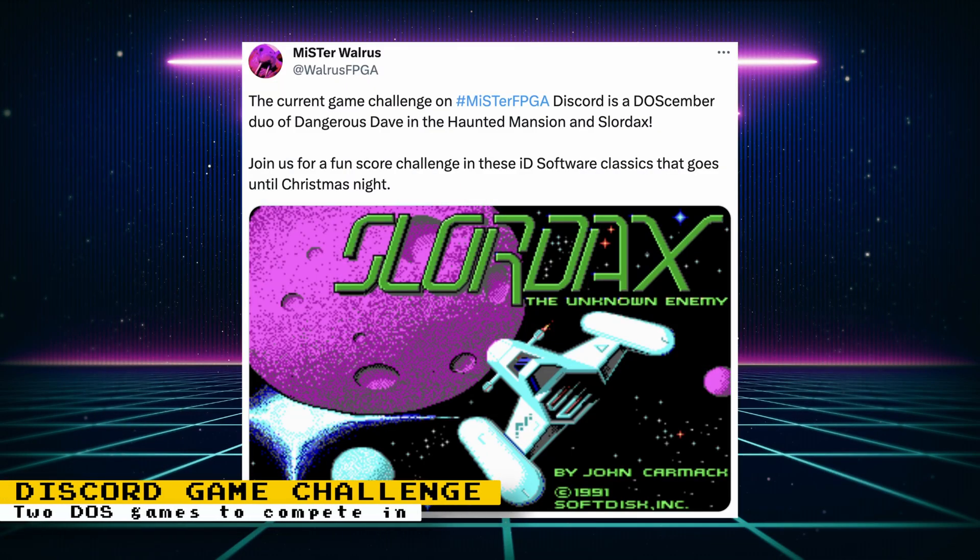There are two games up next for the MiSTer FPGA Discord Game Challenge. These are two DOS classics: Dangerous Dave and the Haunted Mansion, and Slordax. Compete with other MiSTer FPGA owners to see who gets the high score in any of these games. The challenge would end on Christmas night, and all scores should be submitted to the MiSTer FPGA Discord.